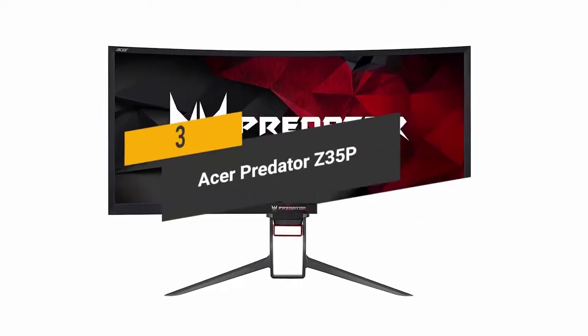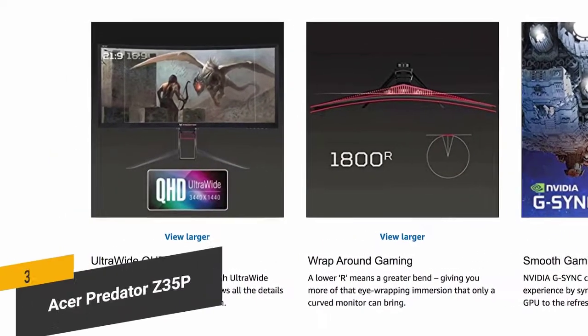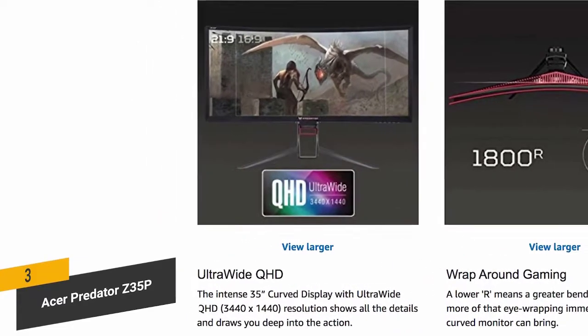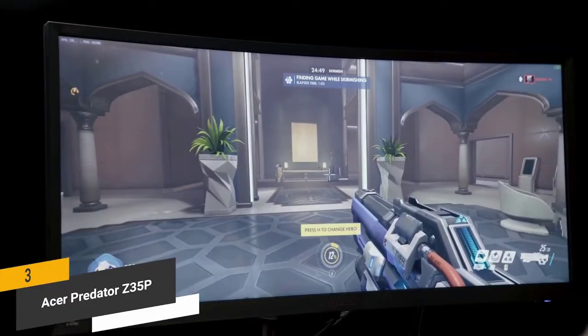The third product on our list is the Acer Predator Z35P. It has a 35-inch QHD curved 1800R ultra-wide screen with an impressive 3440x1440 resolution, and gives you a 100Hz refresh rate with DisplayPort. The 4ms response time is ideal for gaming.